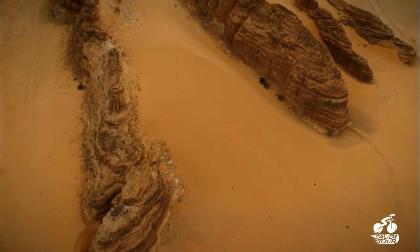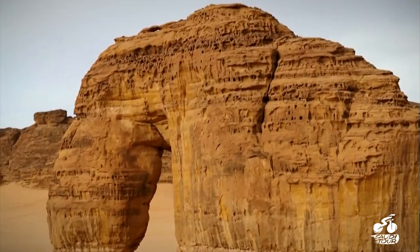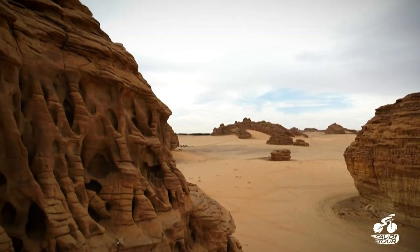The Saudi Tour will be taking place over five stages around the breathtaking Alula region, which is home to the UNESCO World Heritage site of Hegra.